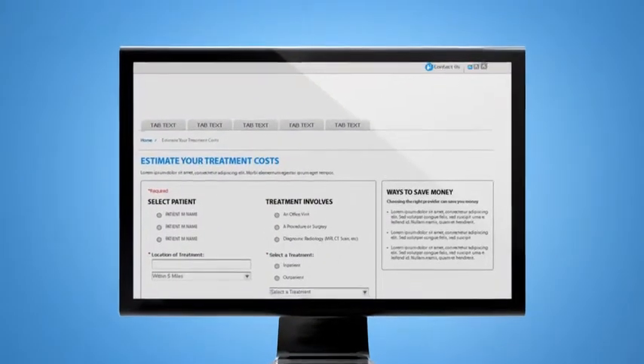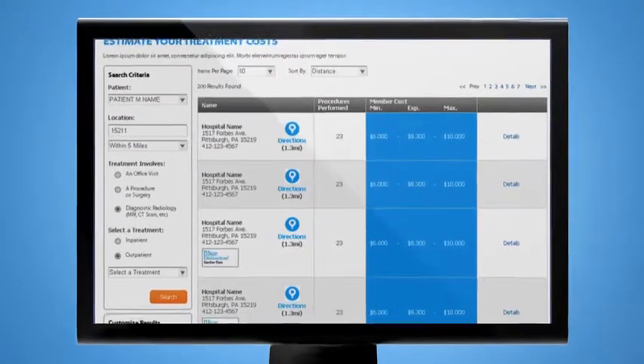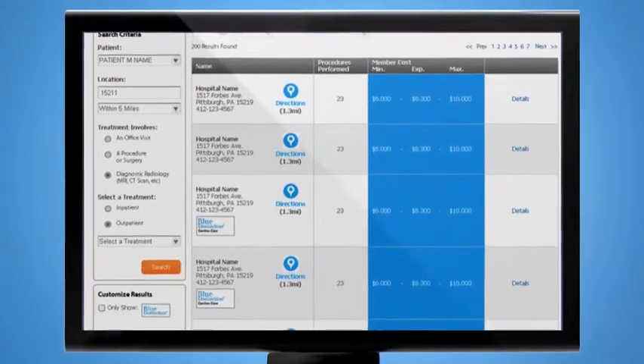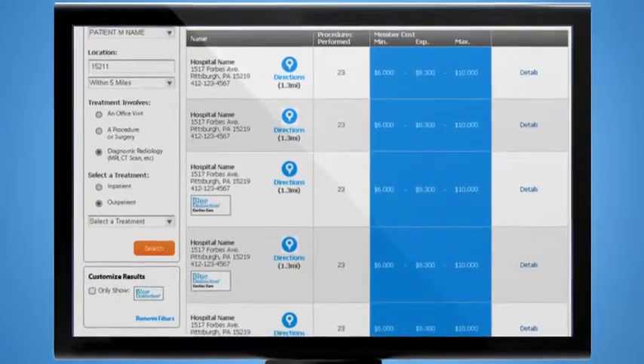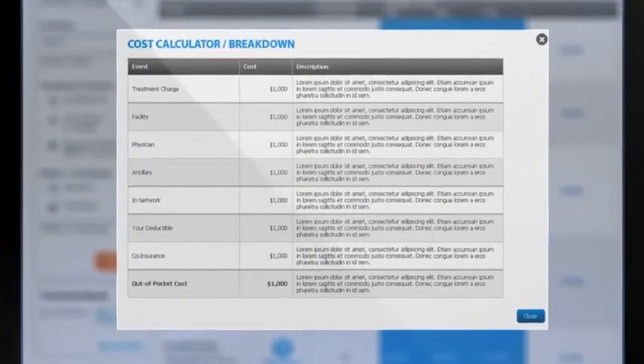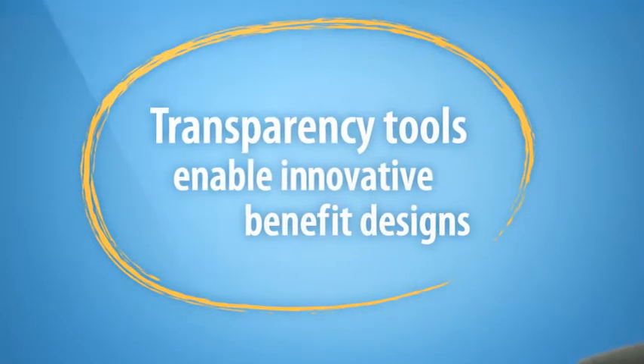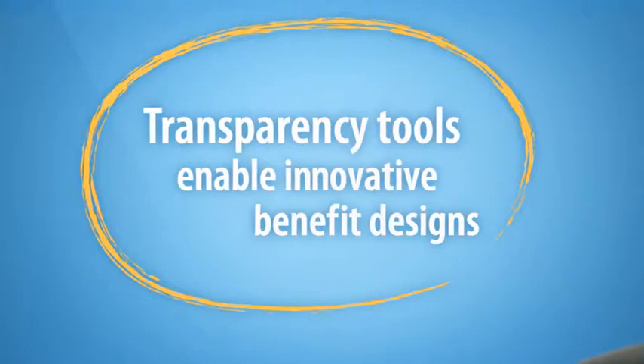Then there's an online cost estimator. This handy tool lets an individual employee know what an in-network procedure is really going to cost based on the benefits the employee has chosen, how much is left on their deductible, and their doctor or hospital's cost estimate. With such transparency tools, our company's employees are free to do cost comparisons and decide what care makes the most sense for them and their families.